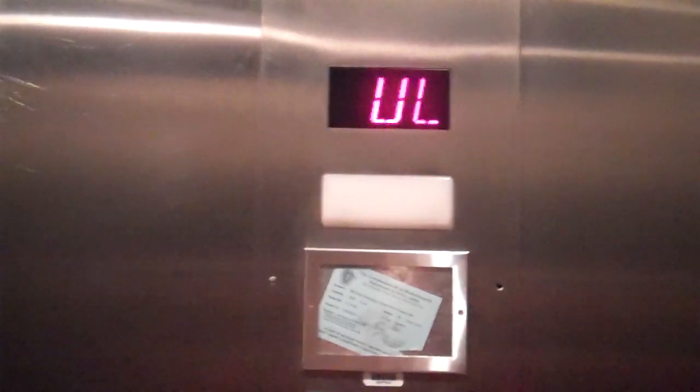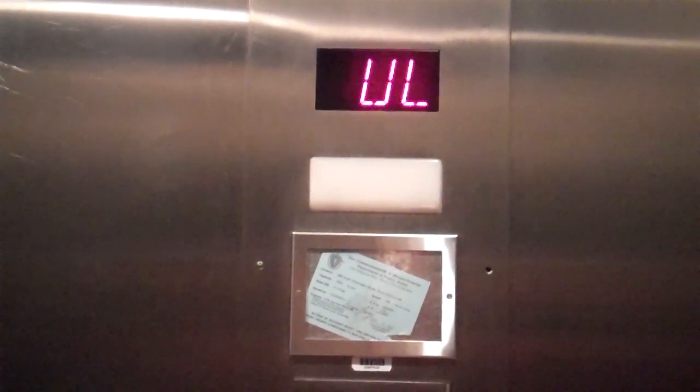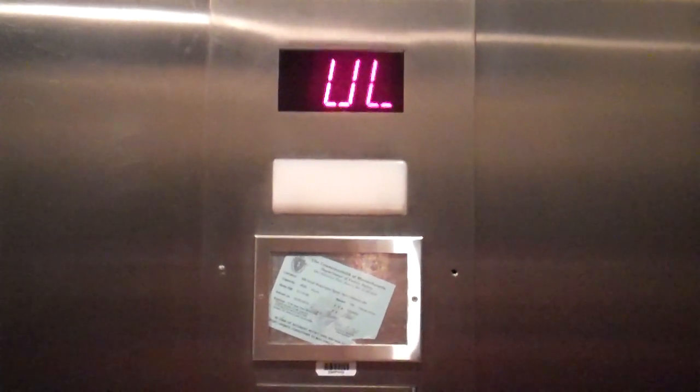150 feet per minute. It might be an Acme counter — let's find out. It's a Schindler. No, it's a Montgomery, with a confused Acme indicator.